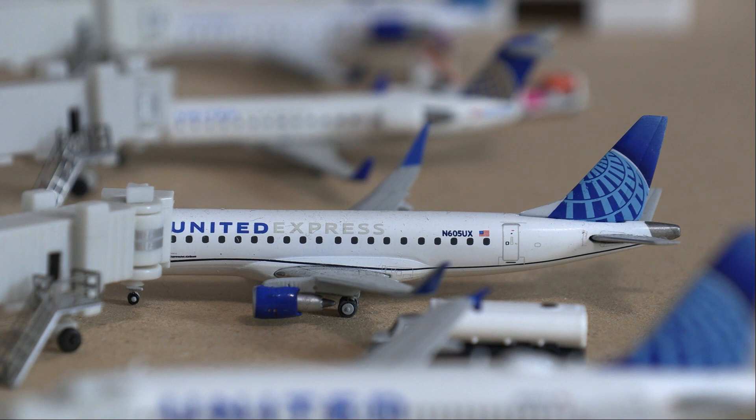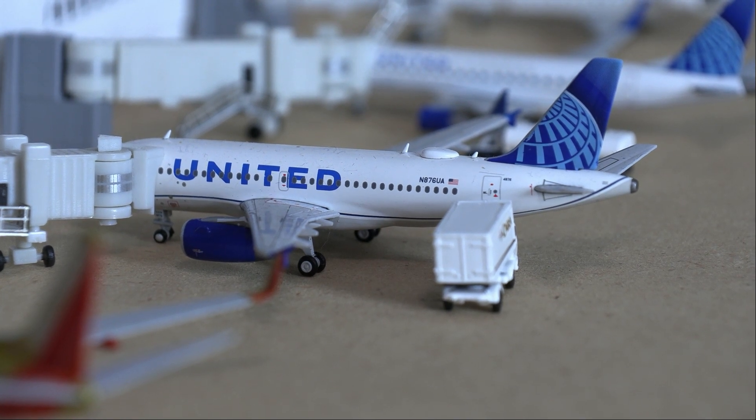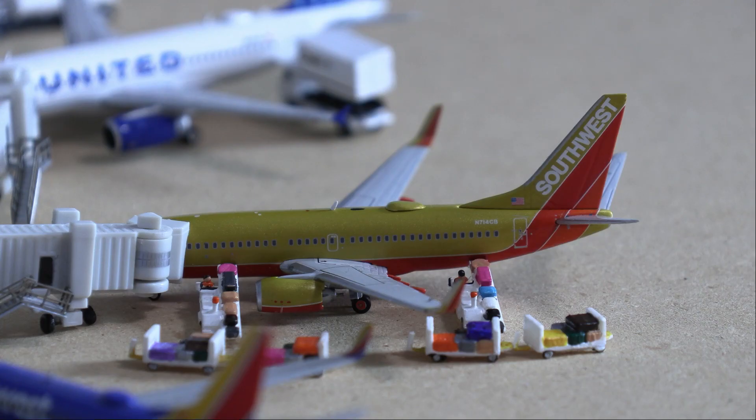Next up we have this United ERJ-175. The aircraft is currently loading baggage, passengers, and flight attendants for a flight over to Houston Intercontinental. After that, we have a United Airbus A319 in the new livery getting catered as well as boarding passengers for a flight out to Denver.